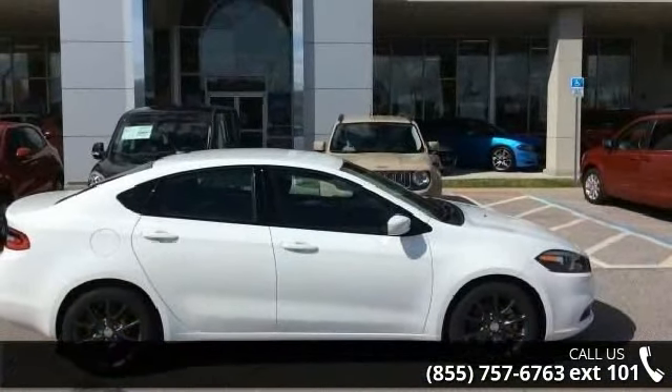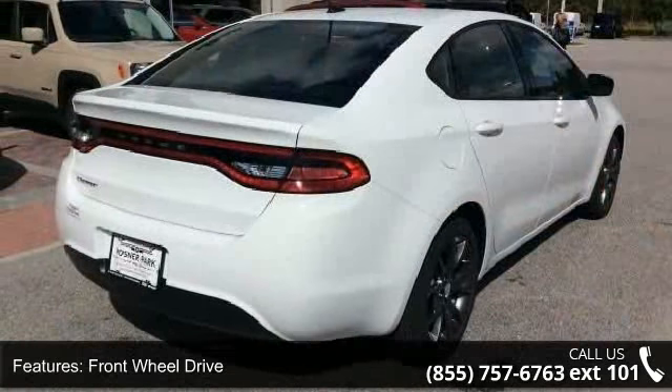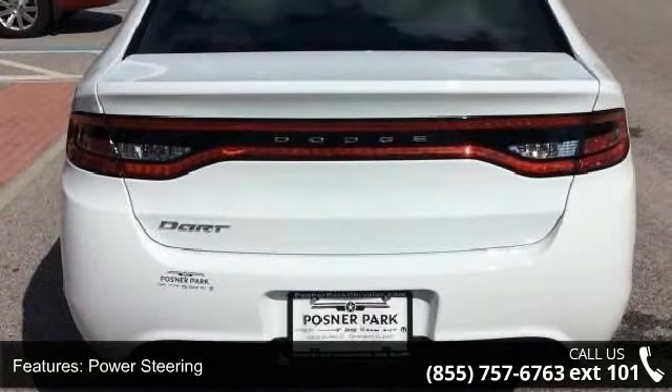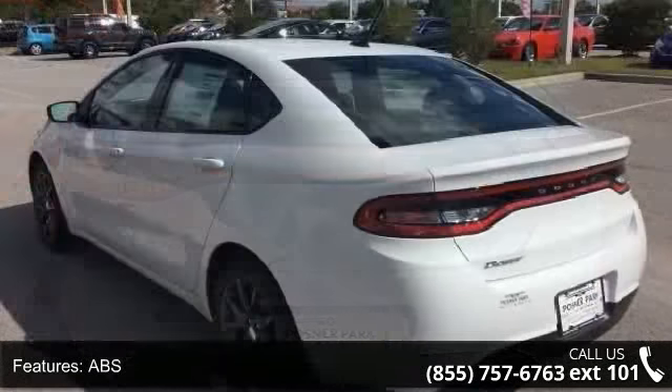This vehicle's top features include front-wheel drive, power steering, ABS, four-wheel disc brakes, brake assist, brake actuated limited slip differential, wheel covers, steel wheels, rear defrost, and daytime running lights.